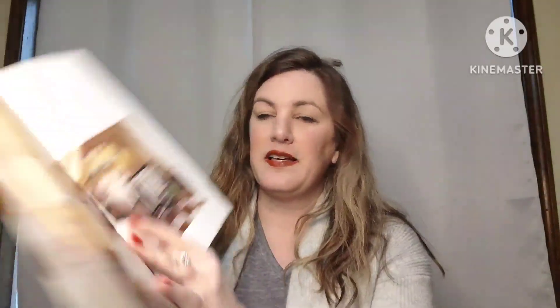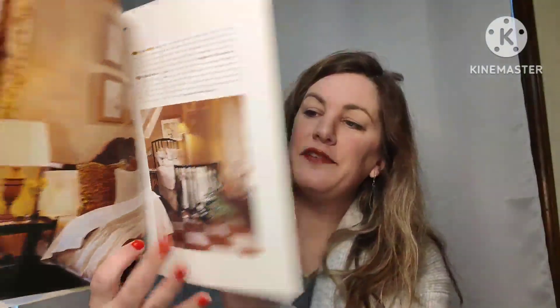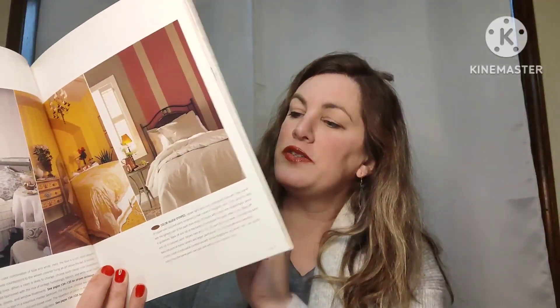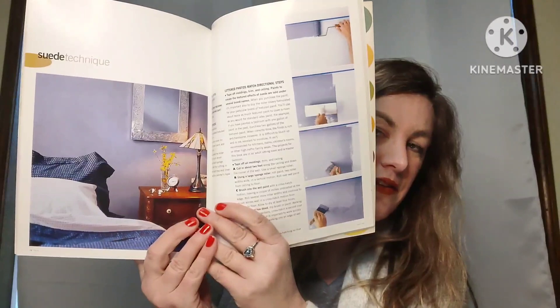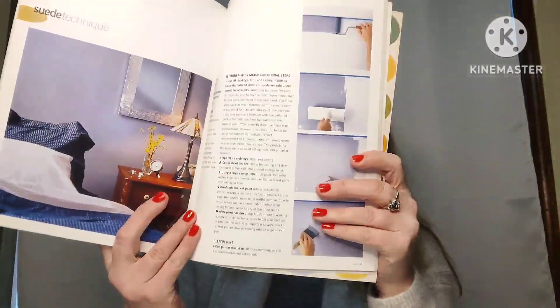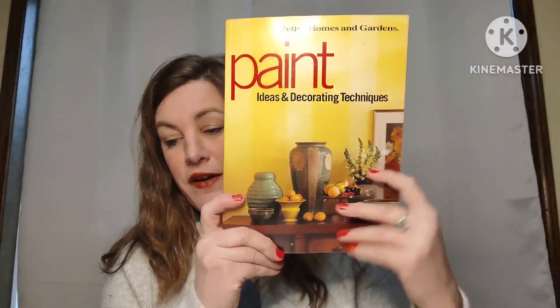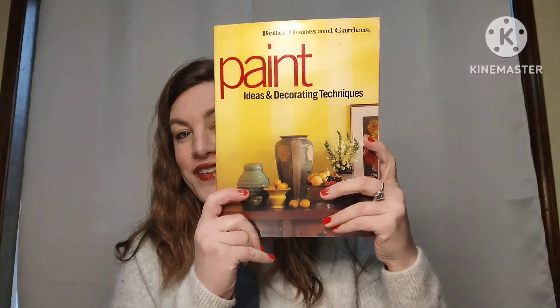I have a crafty book: Paint Ideas and Decorating Techniques. It has really great photographs and gives lots of decorating ideas, plus it shows techniques on how to paint to achieve those special effects. This book once sold for $19.95 and you can get it for four dollars, number twenty.